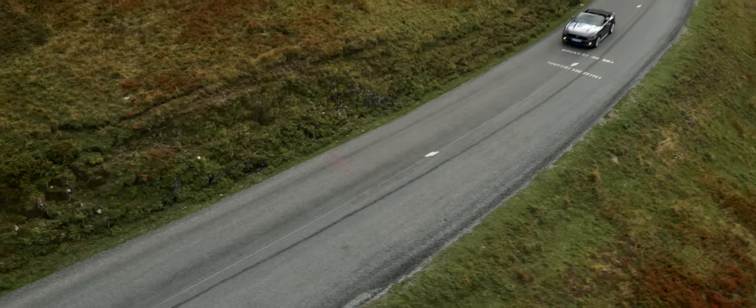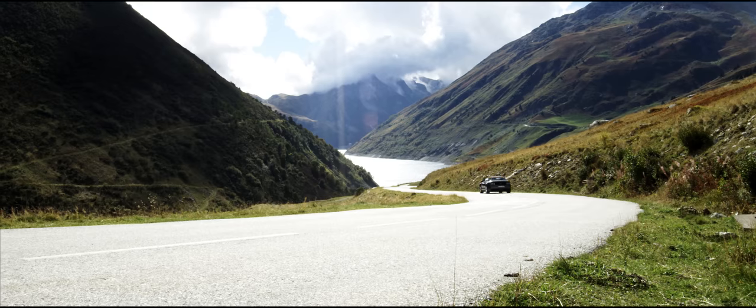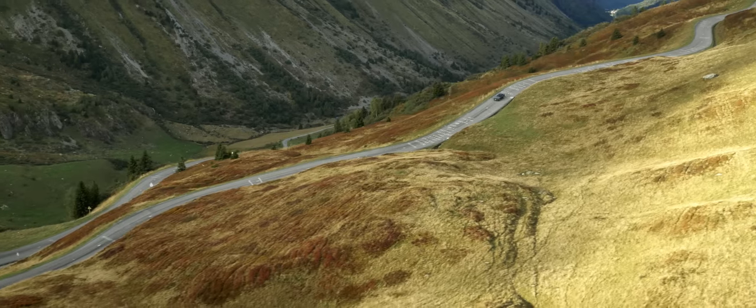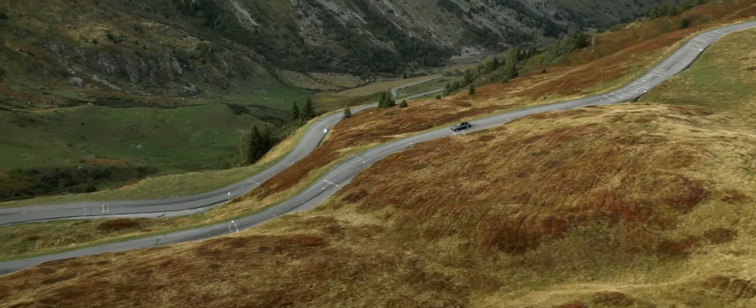The 2015 Tour de France used these roads for one of its most gruesome stages, known officially as Stage 19. Even in a car, the Col du Glandon is a challenge, so quite what it must be like on a bicycle is impossible to imagine.